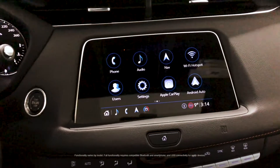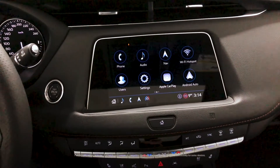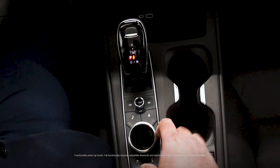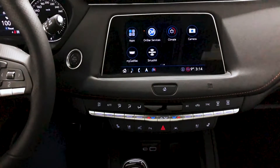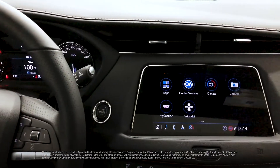Here we see the driver infotainment center. There is a touchscreen ability to interact directly, and of course there is the rotary control dial right here as well if it's easier to interact with the vehicle that way, or I can use voice commands. Apple CarPlay and Android Auto are standard on this vehicle.